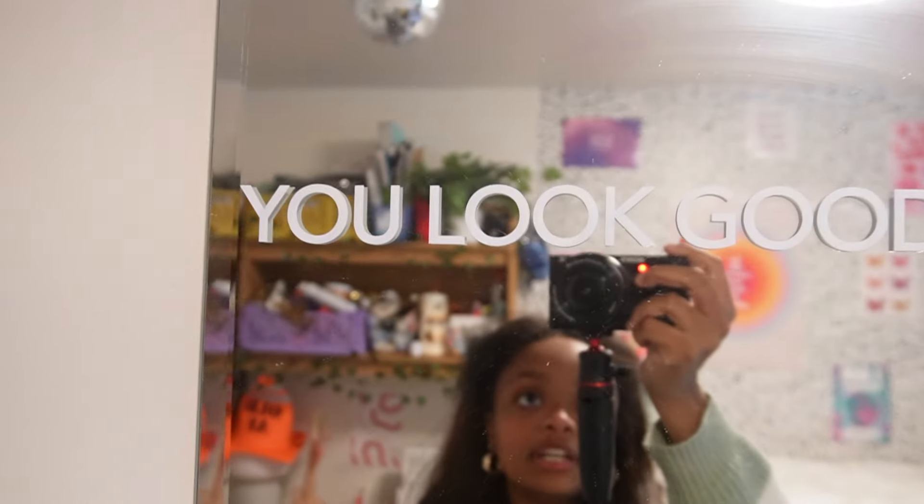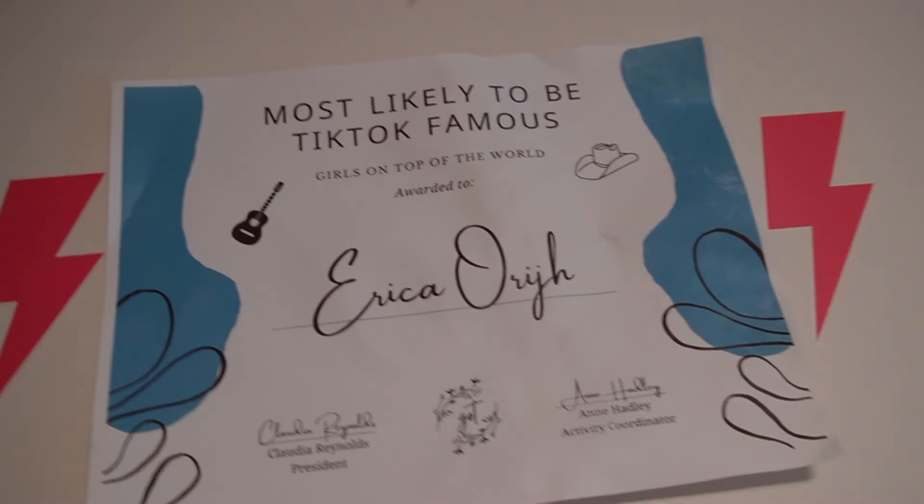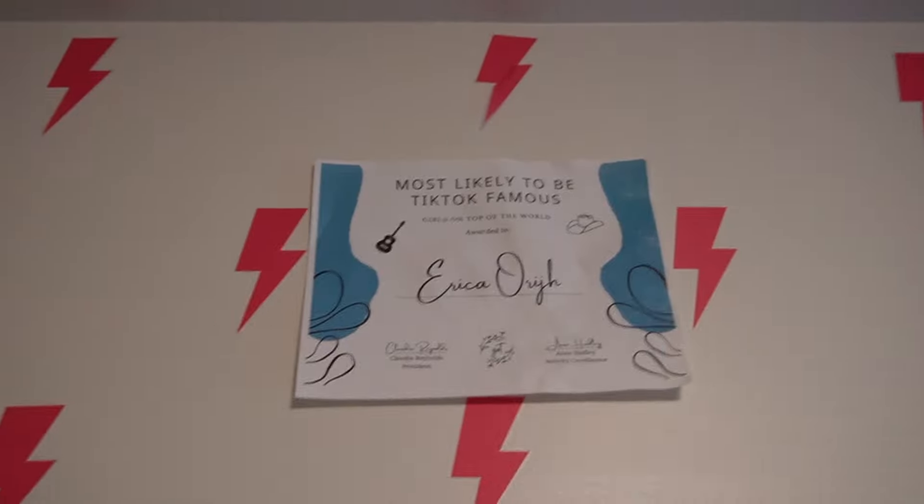This is one of the several mirrors I have in here. I put a mirror decal that says 'you look good.' with a period, because everyone needs a little reassurance when they look in the mirror sometimes. And then if you look up, I do have my superlative from the club that I'm in. I'm in GOT, which stands for Girls on Top, and I got voted most likely to be TikTok famous, which is kind of cool. I just hung it up there because I think that's really cute — I did spell my last name wrong, but that's okay.